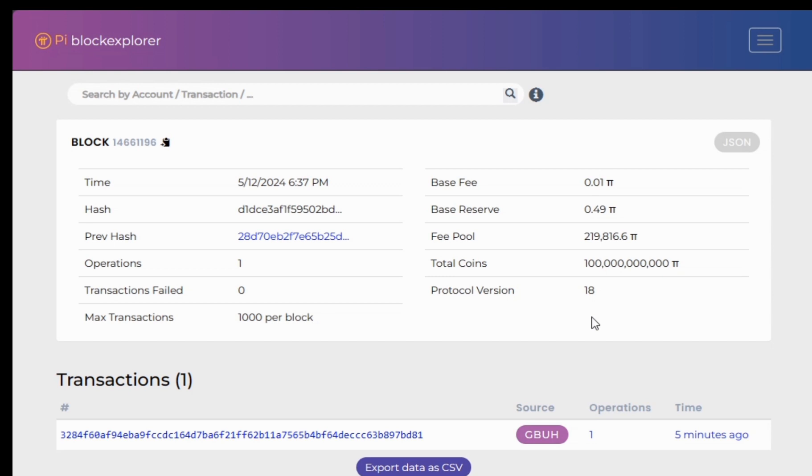The hash gets a bit technical — I'll keep it simple for now. On the Pi blockchain, we can see other properties of a block: it has a block number, time, hash, and the previous hash. The previous hash links to the prior block. These are the number of operations on this block, and these are the number of failed operations.